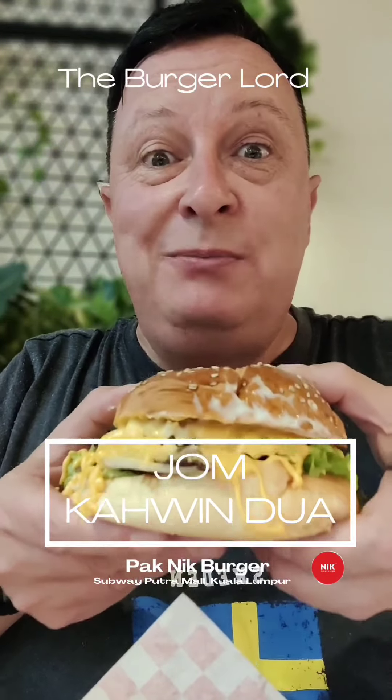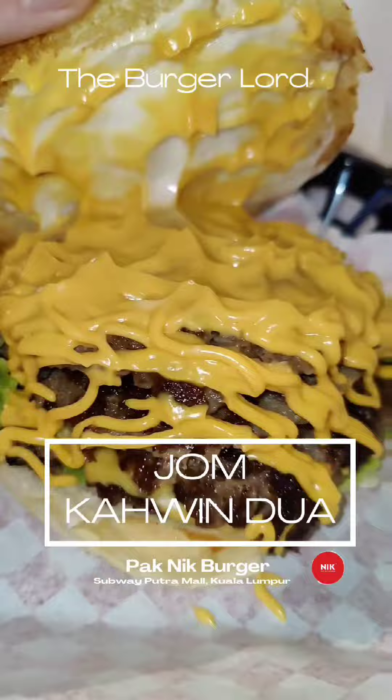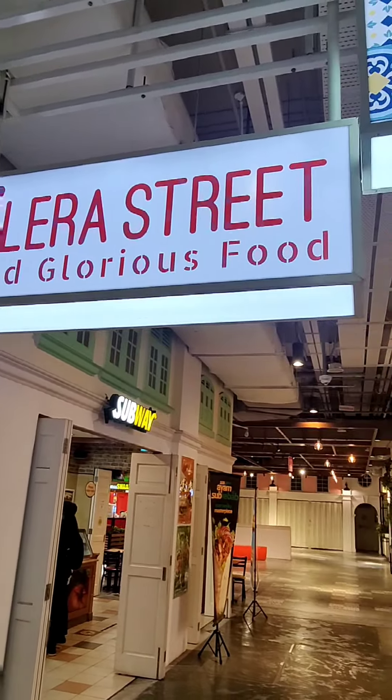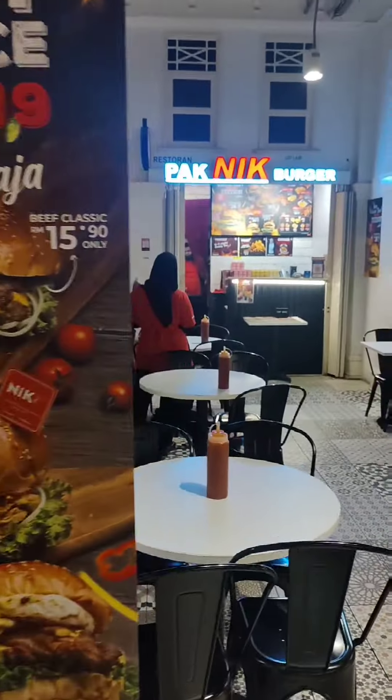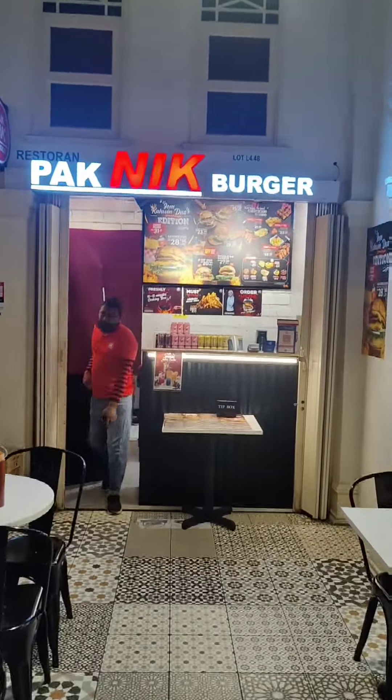Let's see what happens when cows and sheep join forces. Welcome to Pak Nik Burger at Selera Street Food Court in Chow Kit. Time to try another burger. I'm feeling adventurous today, so I asked for their most popular burger, which is the Jom Kahwin Dua.